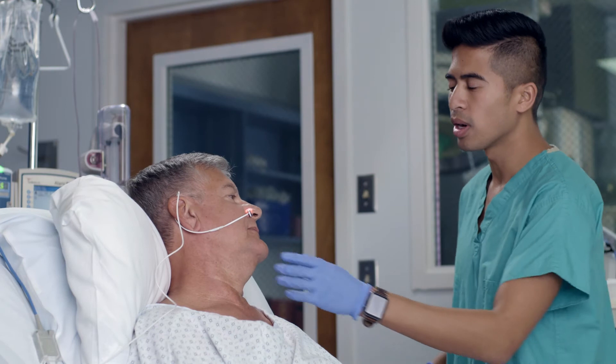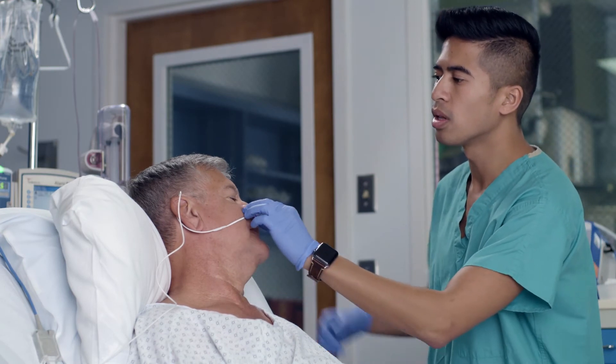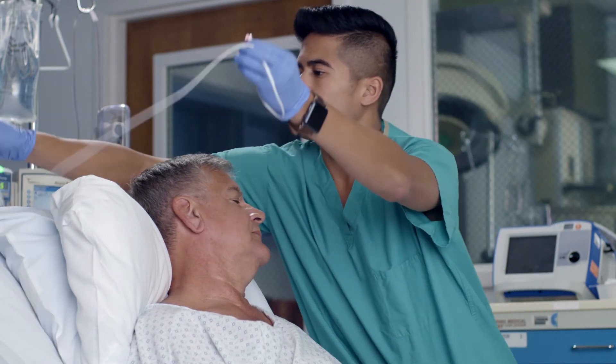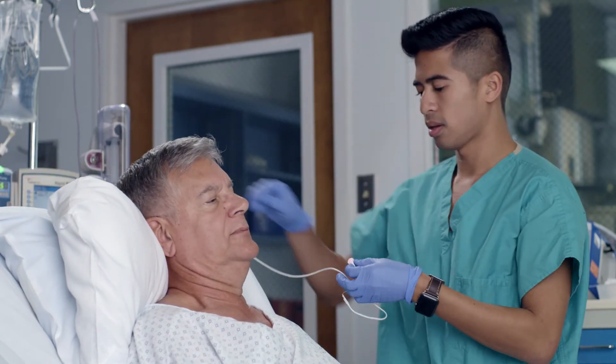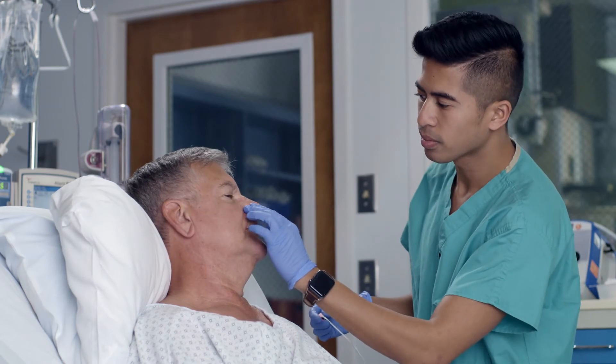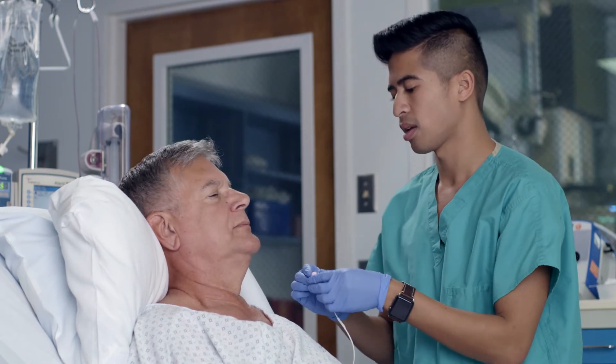Following initial application, the ALAR sensor should be repositioned to the alternate ALA at least every eight hours, checking the skin at the application site at four hours. The sensor can also support a more vigilant protocol to further protect high-risk patients' skin integrity.